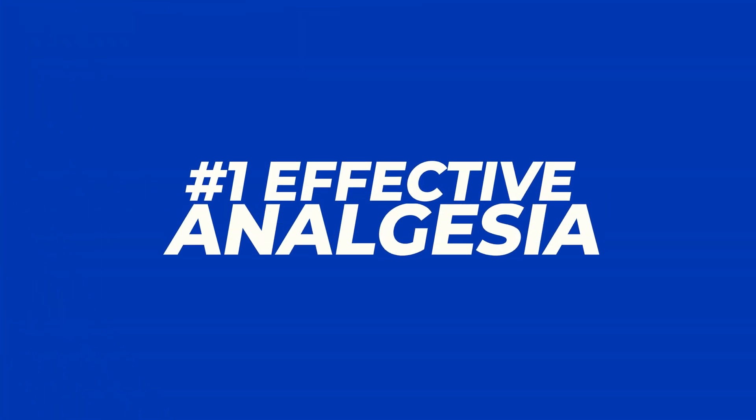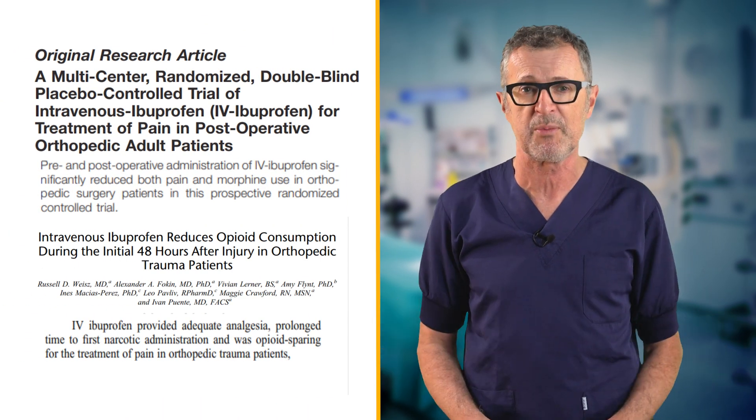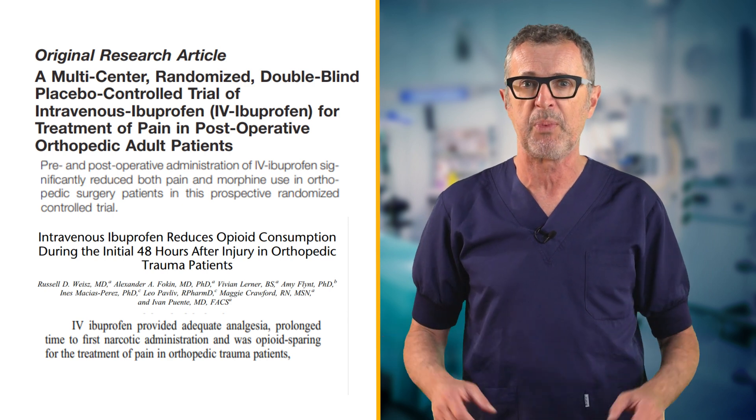As is the case with other NSAIDs, ibuprofen significantly reduces postoperative pain and opioid consumption, particularly in orthopedic patients.